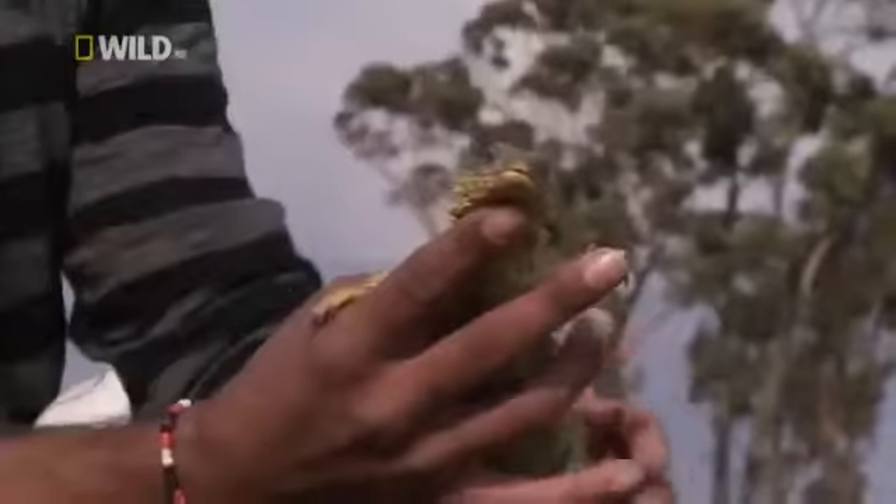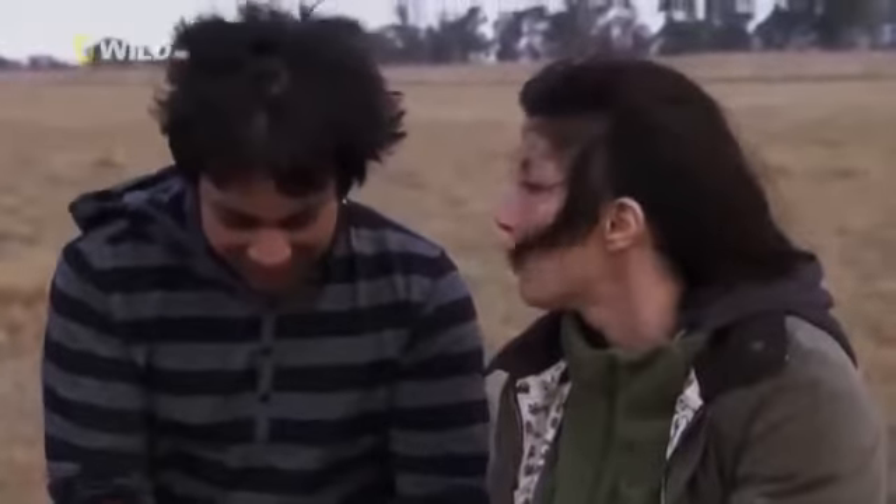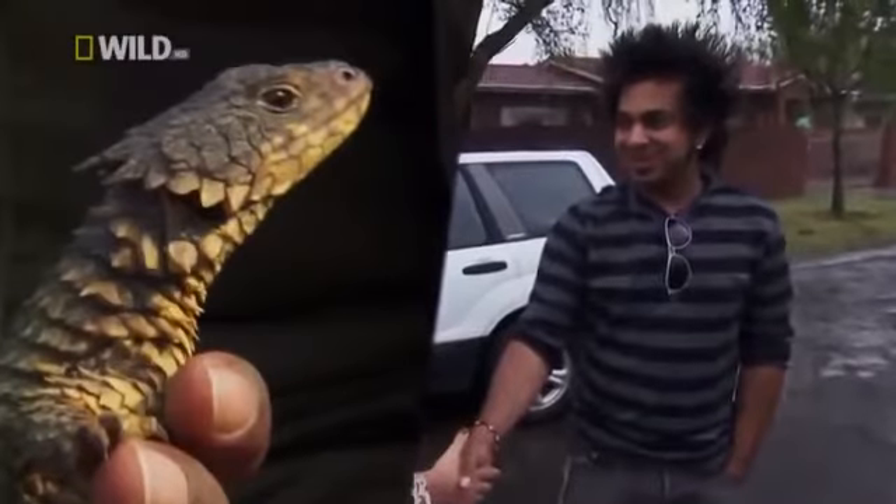They're like living dragons, really. There's nothing else that looks like this. Apart from you this morning when you turned up with your hair, actually. You looked quite like you've styled yourself like a sun-gazer.